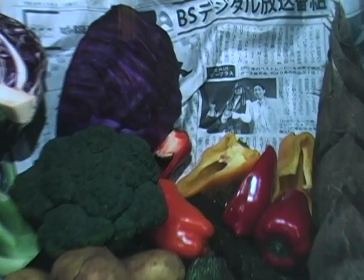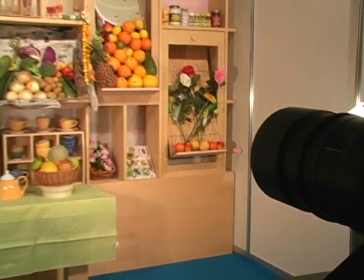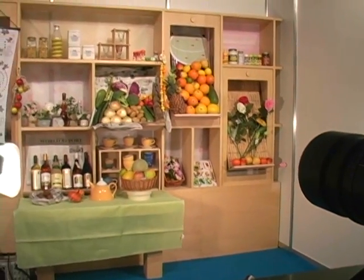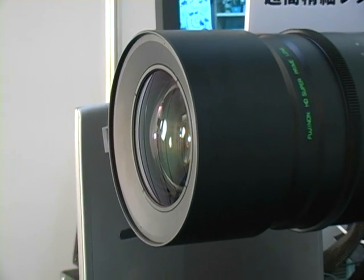The picture is so sharp and detailed that it's possible to read the type on this newspaper, which is about two meters from the camera. Having a proper lens for the job was also a hurdle, so NHK collaborated with lens manufacturer Fujinon to produce an ultra-high resolution lens for the system.